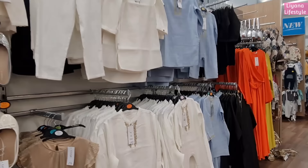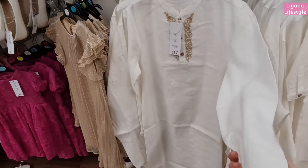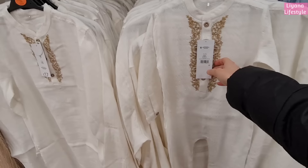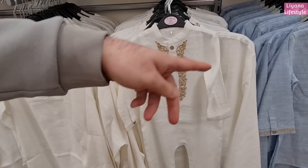We saw these in Matalan for 17 pounds. They're in Matalan - yeah, I prefer this one to be honest. Look, nice, a little bit of detail, gold - a little baby grow thing for 10 pounds. That's really nice.